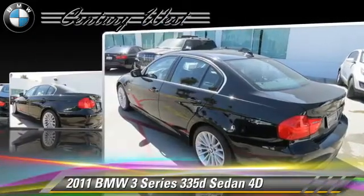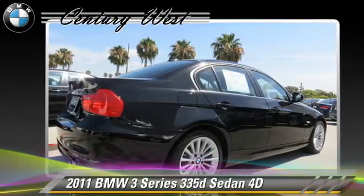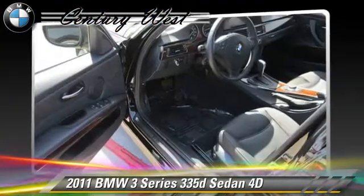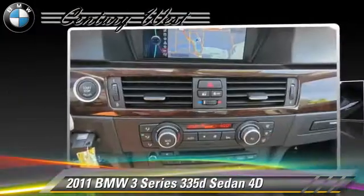This BMW features alloy wheels, front and rear side airbags, and premium package. Safety features include traction control, four-wheel ABS, and stability control. Comfort and convenience features include navigation system, Bluetooth wireless, and BMW Assist.